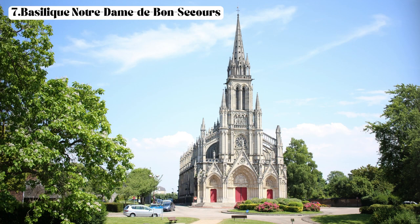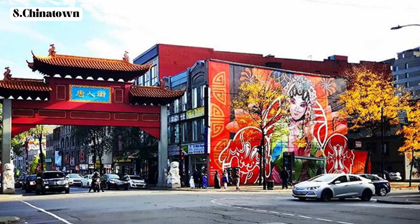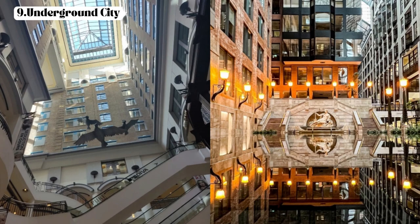Seventh, the Basilique Notre-Dame de Bon Secours — if you are interested in visiting another historic basilica nearby, it is within walking distance and is known as the Sailor's Church, featuring stunning architecture and a panoramic view from its tower. Eighth, Chinatown — located a short distance from Old Montreal, it is a bustling neighborhood with Chinese restaurants, markets, and cultural shops. Ninth, the Underground City — beneath the streets of Montreal lies an extensive network of interconnected tunnels and shopping complexes, providing a unique shopping and dining experience especially during colder months.